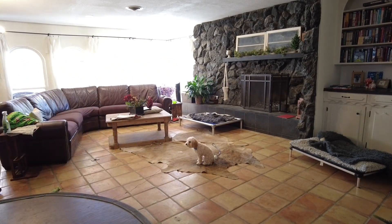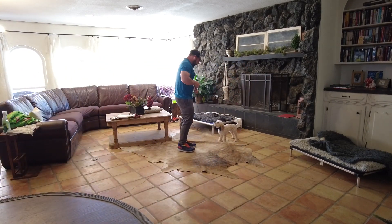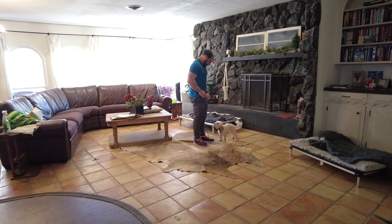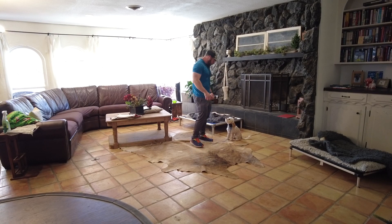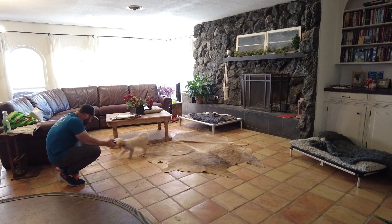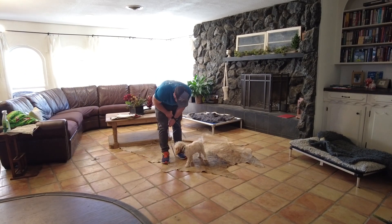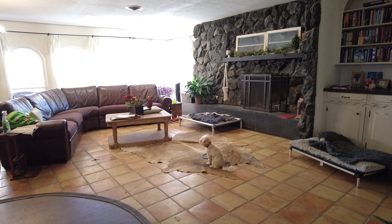So putting him in a sit and just building up that distance — what we're going to work up towards is eventually getting to the door, which unfortunately is right out of frame. Open the door, go through the door, come back in the door, come back around and call him to me. It's progress, we're getting there. He's doing good there. I went and touched the door, came back, and here we're going to see that final little distance with that distraction.